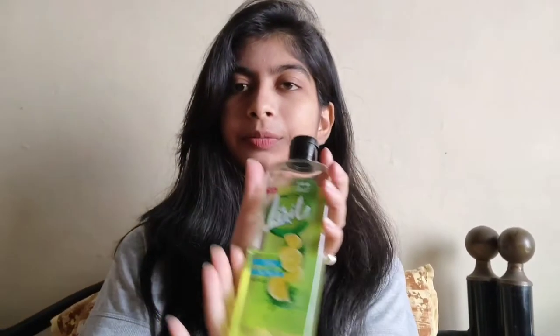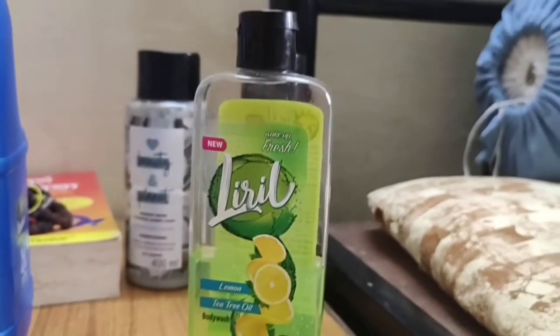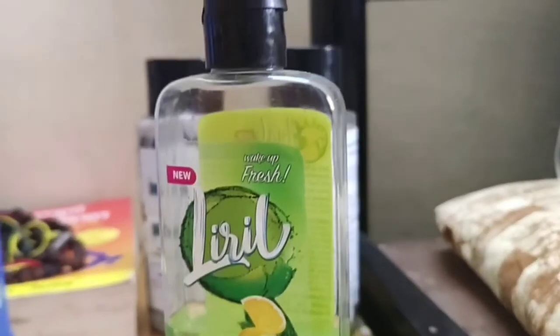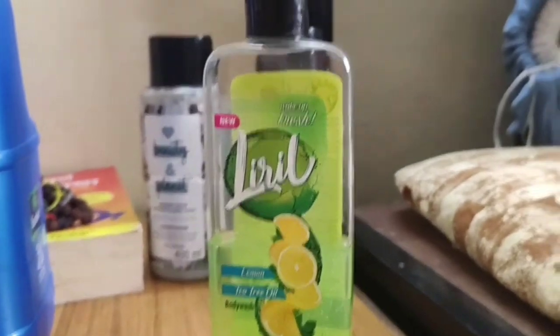The most affordable product is this Lyril body wash — it smells so good and doesn't leave your skin dry. Even on days when I'm in a hurry and skip body moisturizer, this body wash never makes my skin feel dry. It was around 197 to 200 rupees originally and I got it on sale for about 100 rupees.